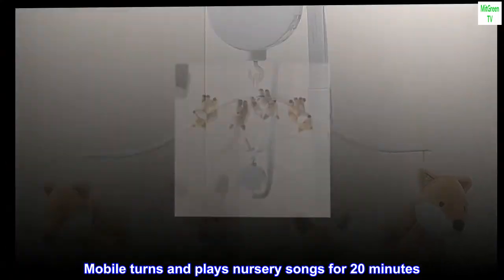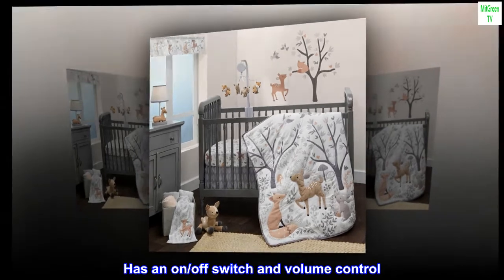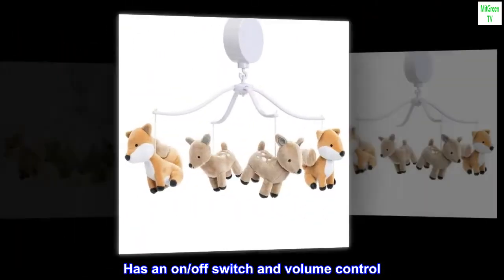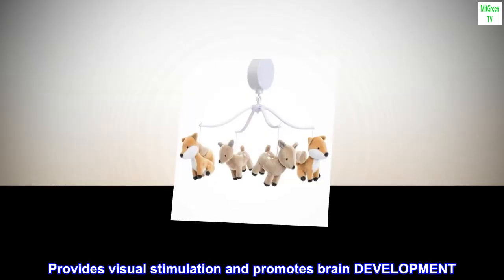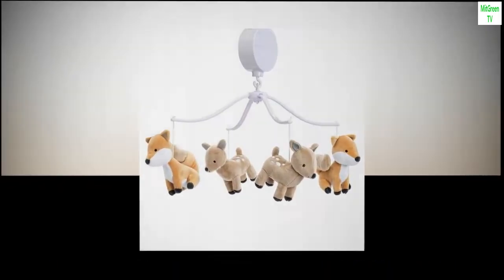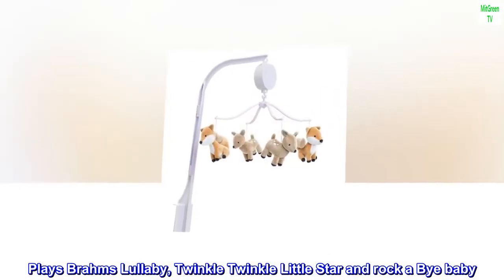Mobile turns and plays nursery songs for 20 minutes. Has an on/off switch and volume control. Provides visual stimulation and promotes brain development. Plays Brahms Lullaby, Twinkle Twinkle Little Star, and Rock a Bye Baby.